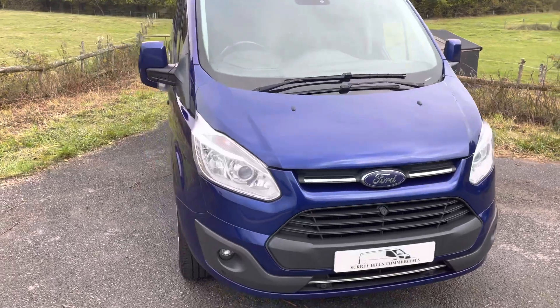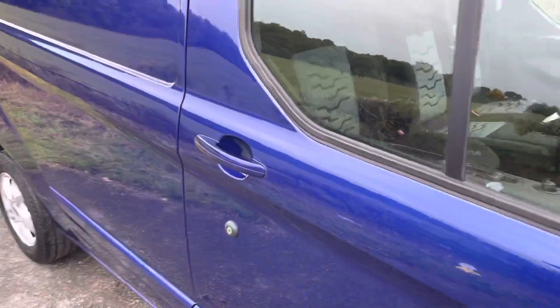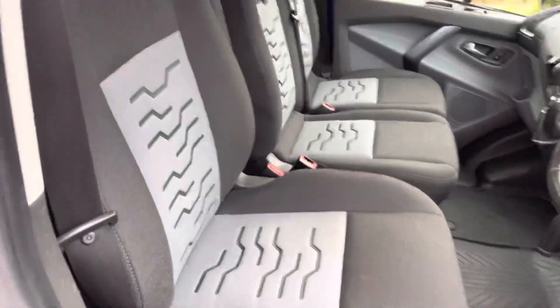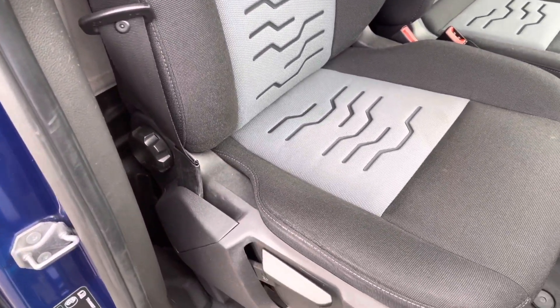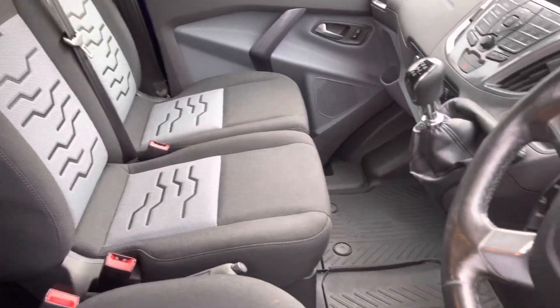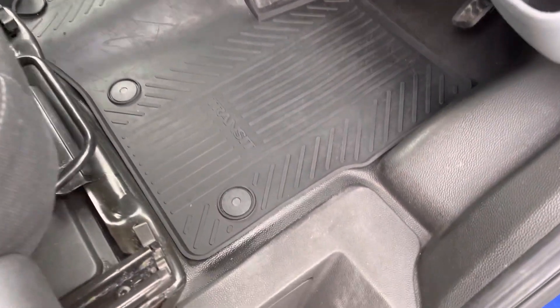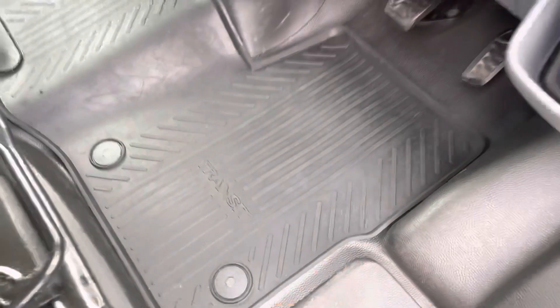Right, let's take a look inside. The condition continues — the vehicle had seat covers on it since new, so I've shampooed all the seats but there's no damage to those. Nice and clean, same on the passenger side. The vehicle is also fitted with the genuine Transit Custom mats, and as you can see from underneath, the floor is in very good condition as well.